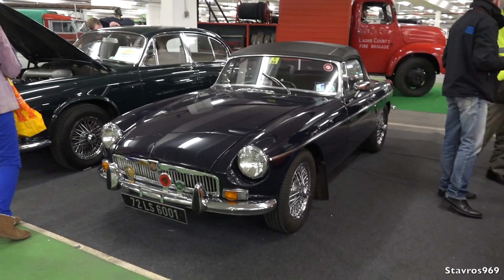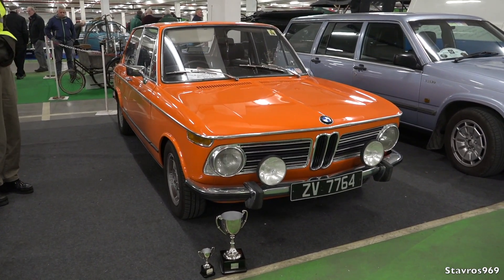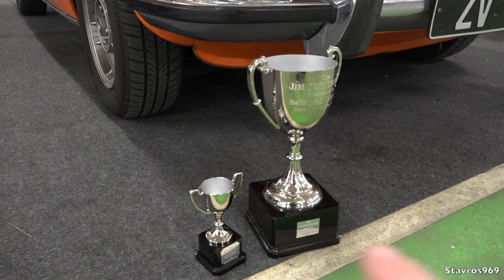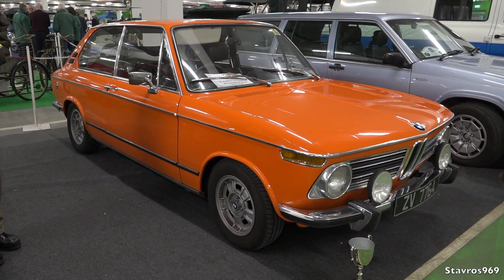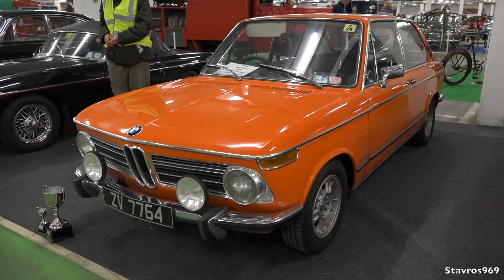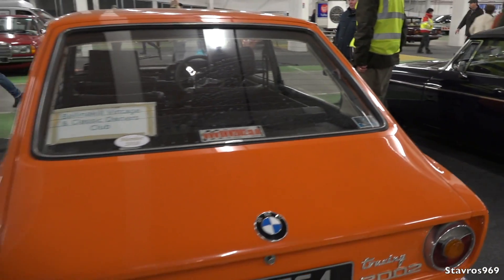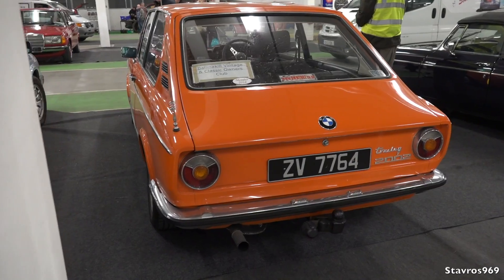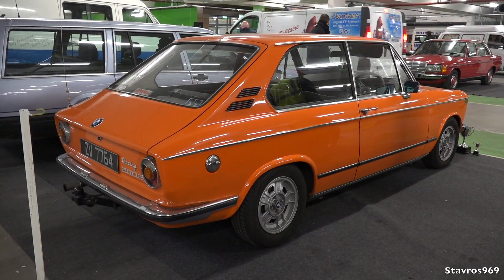We have the old MG here from 1972, and this is the winning car from the Ballinakill Classic Car Club — a club member who has won the perpetual trophy, which he'll have to give back next year. He's got an absolutely mint 1973 BMW 2002 Touring with a four-cylinder two-litre engine, in fantastic condition. The judges were from Waterford and Tipperary — they went around inconspicuously judging the cars. Well done to him on the 1973 BMW 2002 Touring.